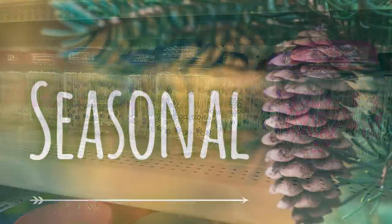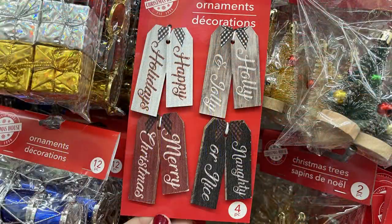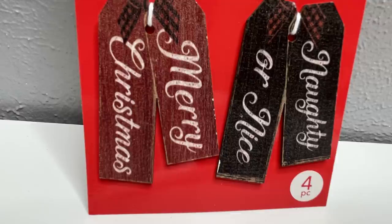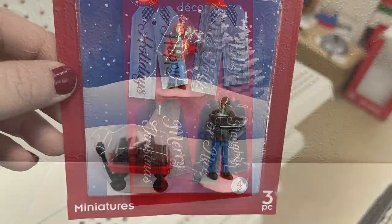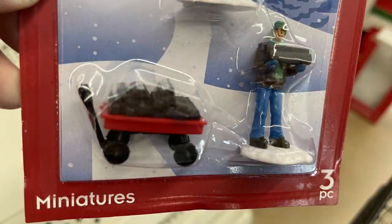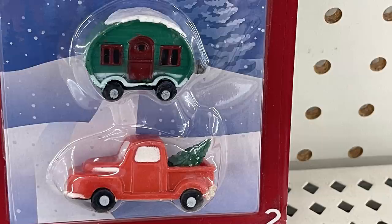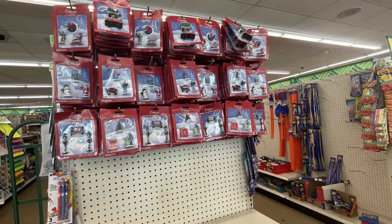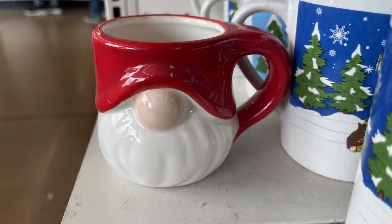Over in seasonal, I found these ornaments I absolutely fell in love with — you get four, they look like miniature gift tags that say 'Happy Holidays,' 'Holly Jolly,' 'Merry Christmas,' and 'Naughty or Nice.' I also found more miniatures for villages: a wagon with firewood, a snowman and Santa with directional signs, a red truck, and a camper. They also have fake snow in solid sheets you can unravel and lay around however you like.